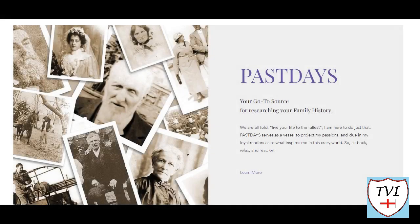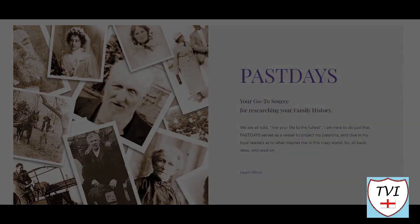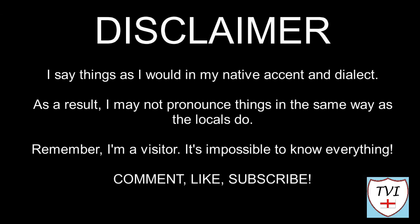This Selby episode is sponsored by Past Days, a family history blog by June Terrington. You'll find a link in the description. Here's my disclaimer for people who may be watching me for the first time: I say things as I would in my native accent and dialect. As a result I may not pronounce things in the same way as the locals do. Remember I'm a visitor — it's impossible to know everything. Leave me a comment, spin me a like and bash that subscribe button. Let's get to today's parish video.